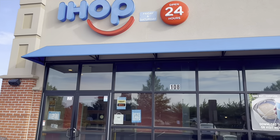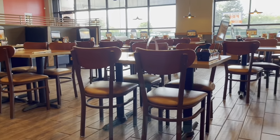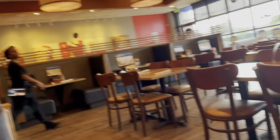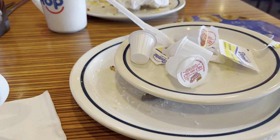Starting our trip off getting breakfast at IHOP. This is a nice place in here — look at that back wall. It's really nice. We thoroughly enjoyed our meal.